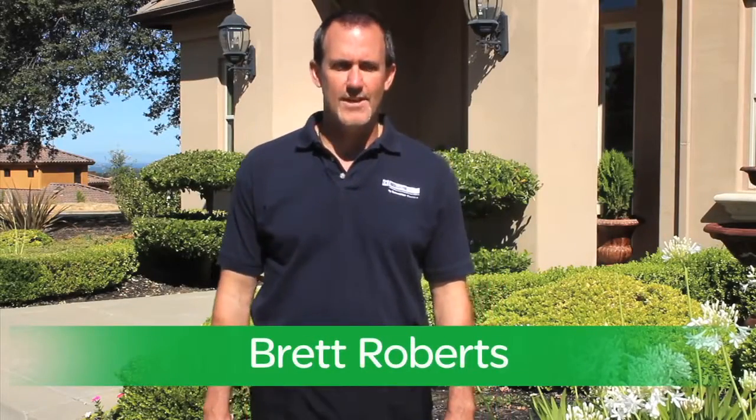Hello, my name is Brett Roberts, sales rep for Schneider Electric. If you're like most contractors, you're looking for ways to expand and grow your business in these tough economic times.